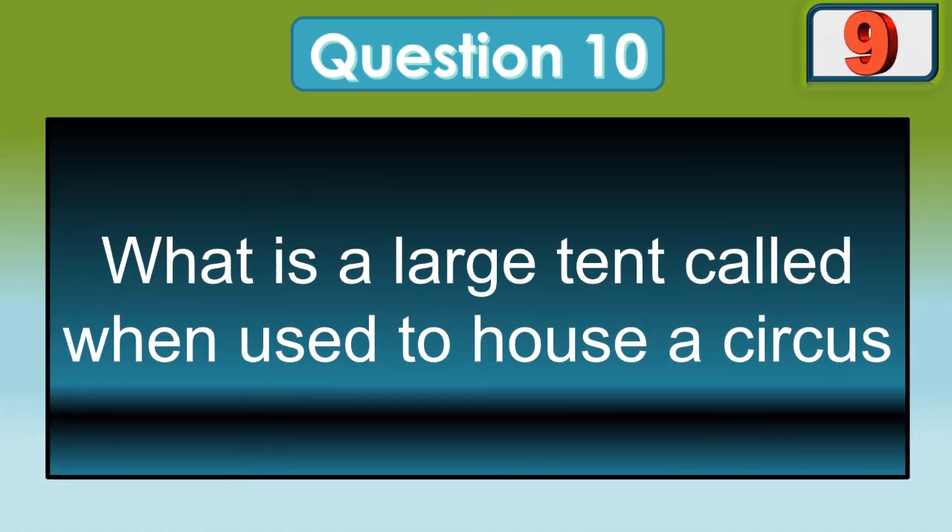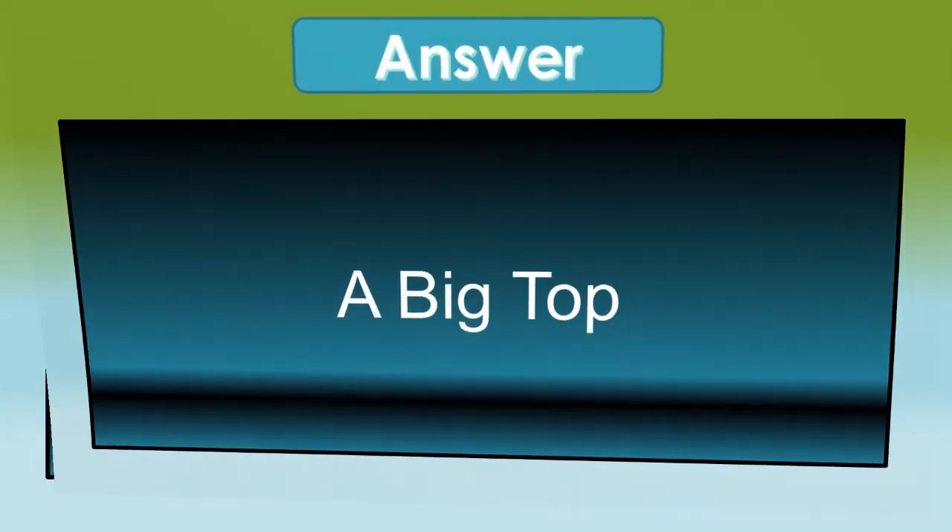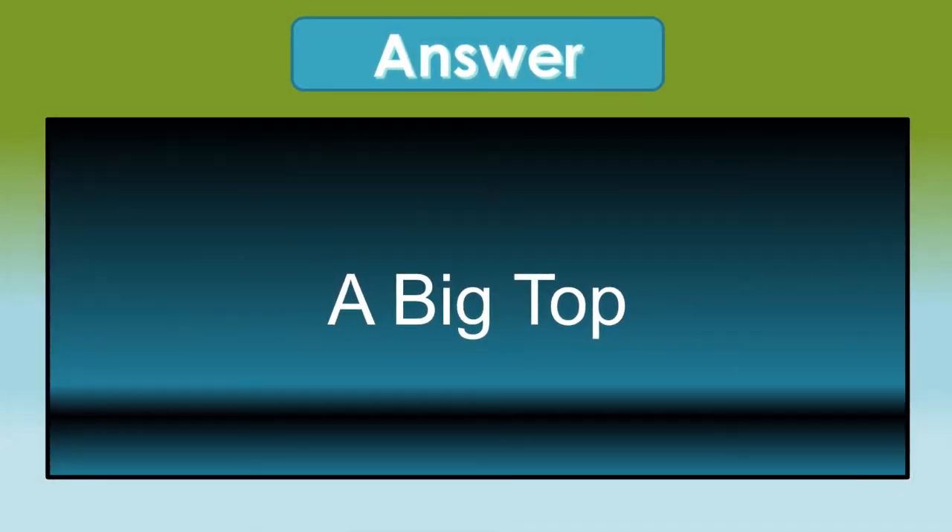And the last question: what is a tent called when used to house a circus? It's a Big Top.